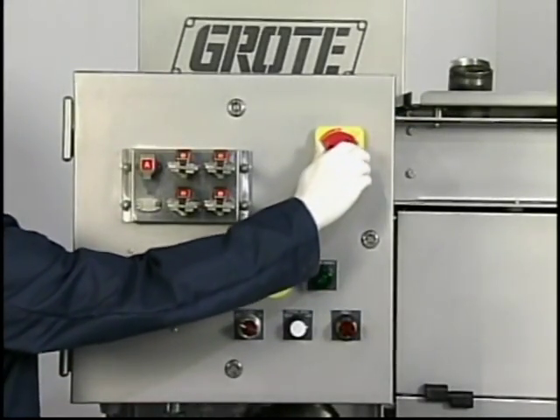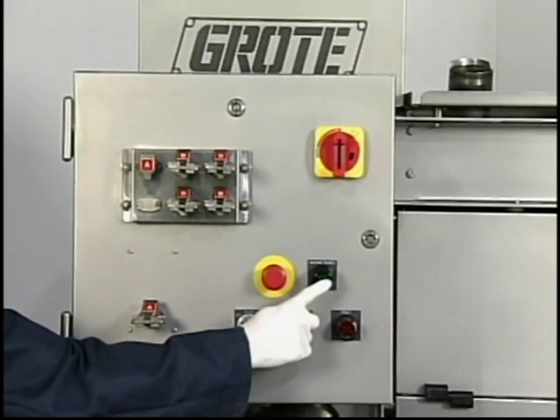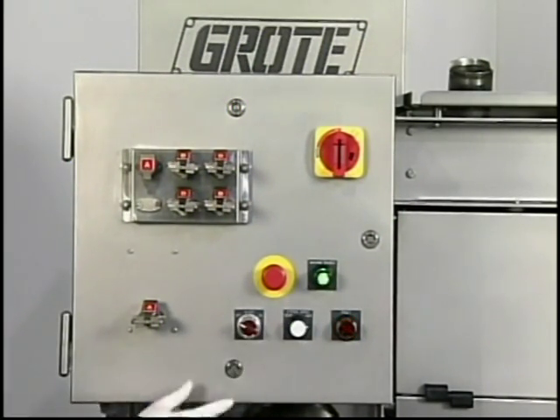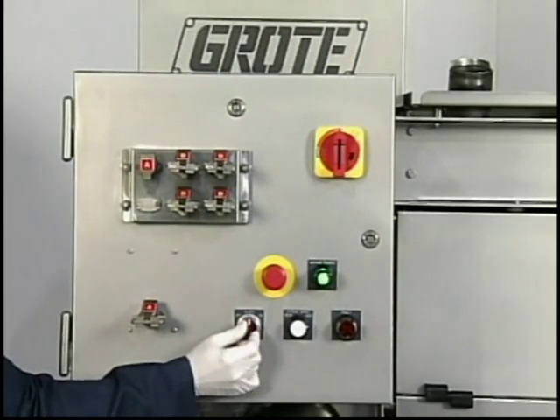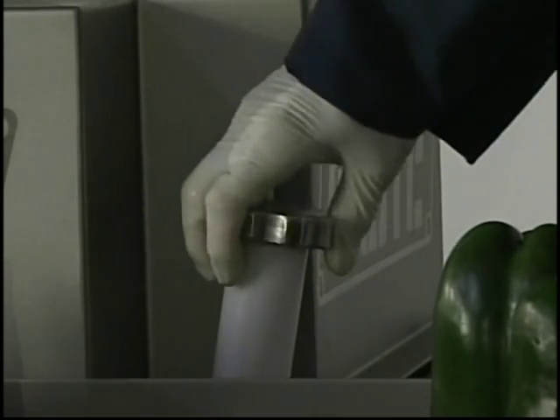Operation is simple. Since this is a bulk slicer only, the unit utilizes basic controls for easy operation. Functions such as slice thickness and speed are adjusted in an instant with the turn of a knob during operation.